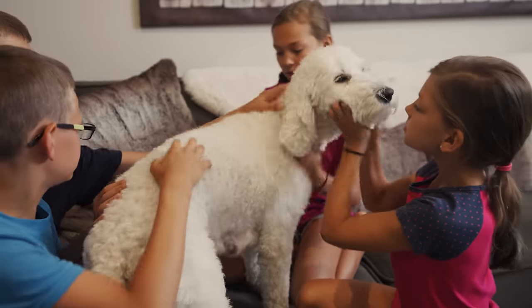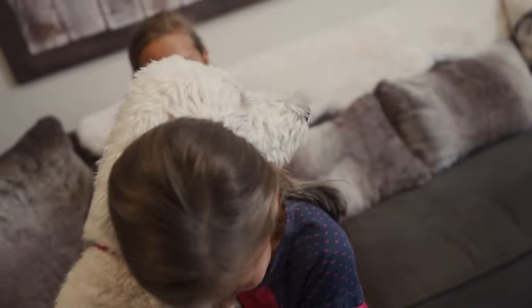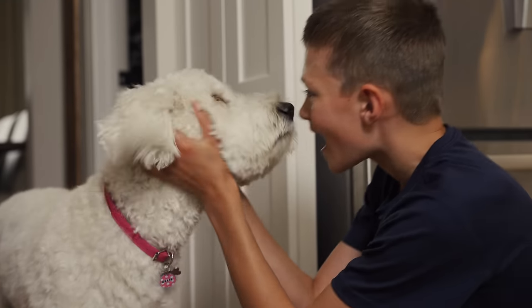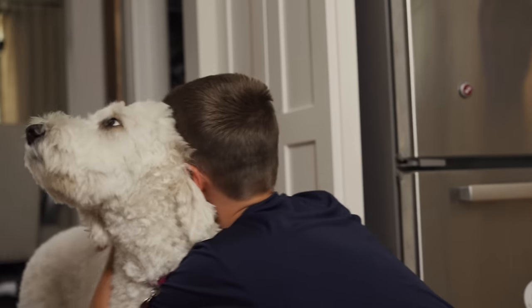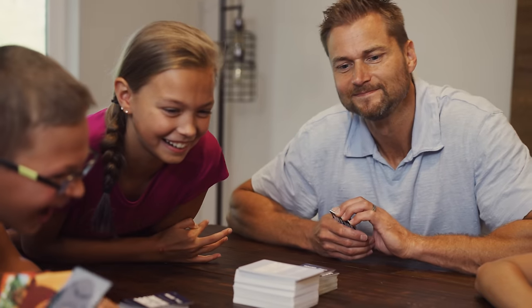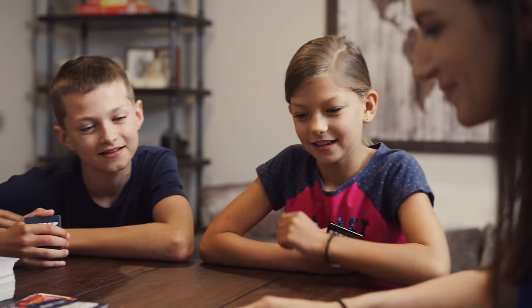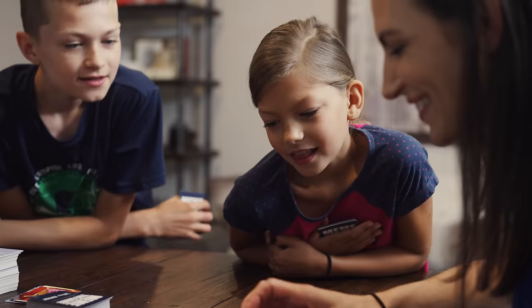We got Zelie - it'll be two years at the end of August. We actually couldn't get her right at eight weeks. She was ready to be picked up but we were just about to leave for a family road trip out west, so we decided to go home through Oregon and picked her up at Scott and Carrie's place in Tye Valley. She was 13 weeks old, and Scott and Carrie took care of her while we were vacationing, then we picked her up at the end of our vacation.